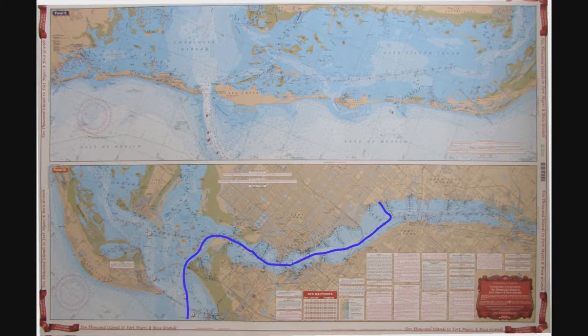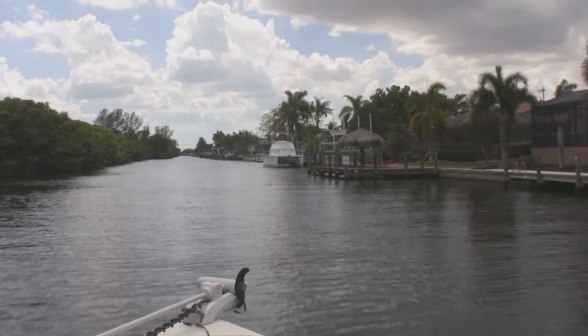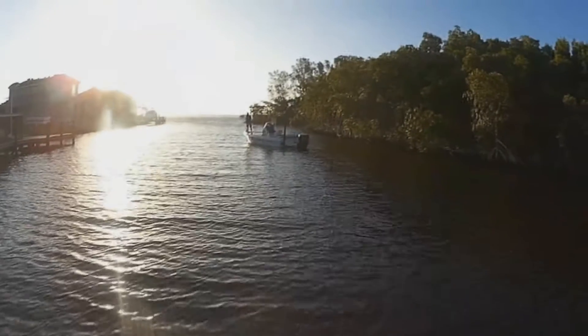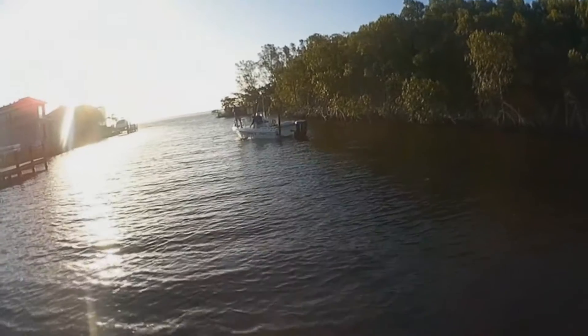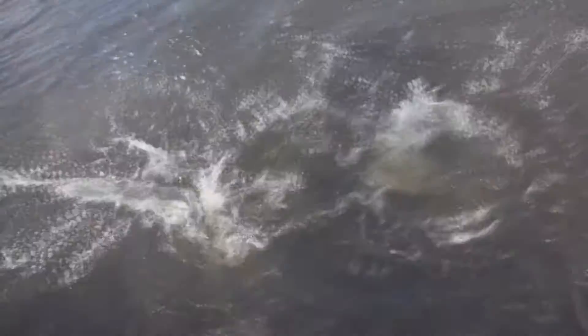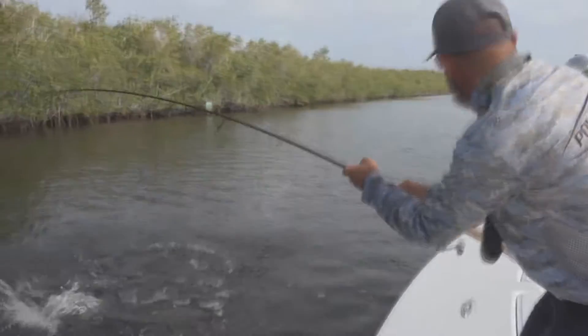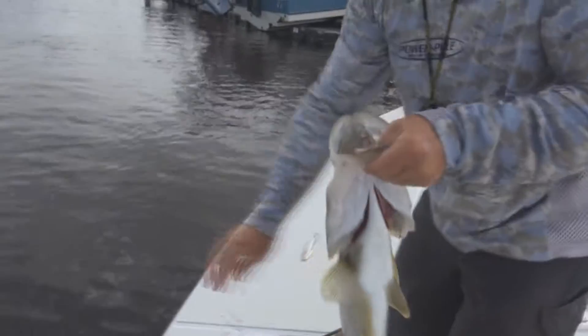The next morning, before running the balance of the Caloosahatchee River out into the gulf, we thought we'd do a little fishing right in the very canal that we stayed on the night before. The owner of the house said they'd been catching some snook and tarpon right along the edge of the mangroves early in the morning. In just a few casts, Lee connected with a real nice snook. He was using a medium weight spin outfit and was throwing a DOA 5.5-inch jerkbait in nightglow color, rigged with just a single hook and no weight.